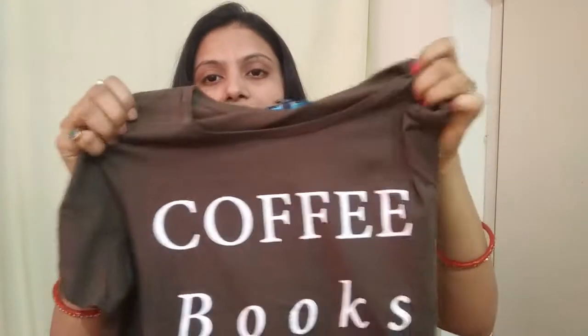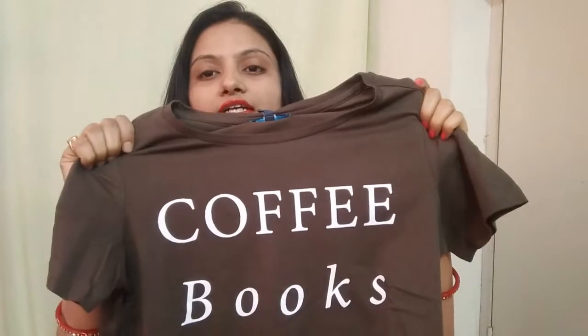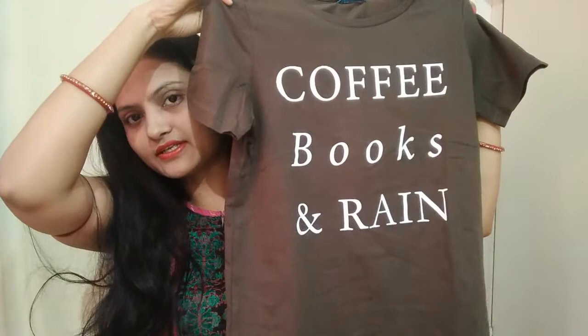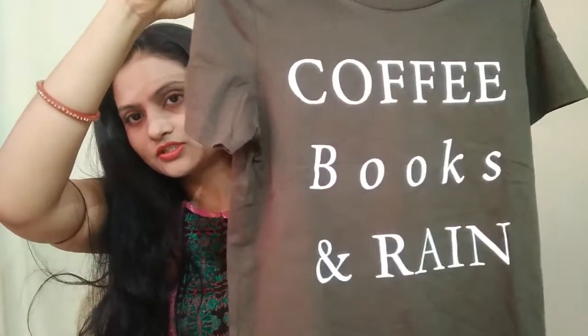This is the third top — olive green color. It's the same print as the other one but the color is different. This is also ₹150.